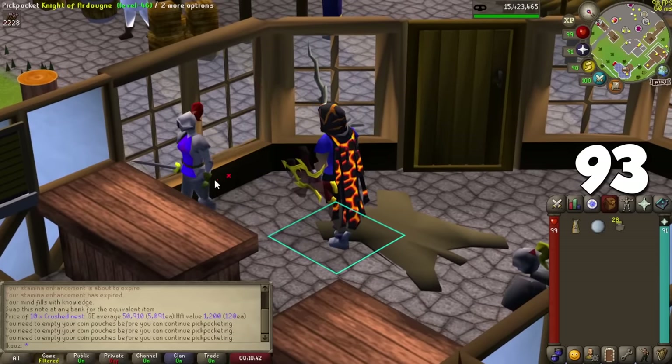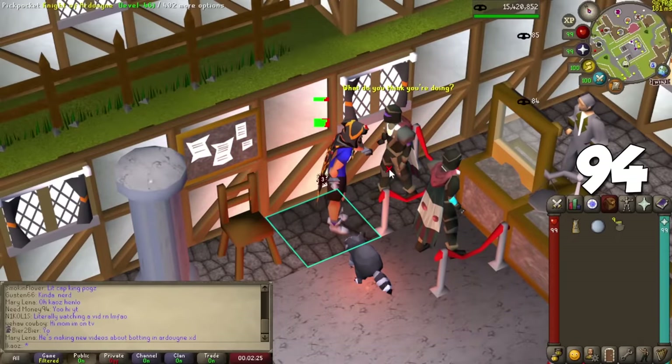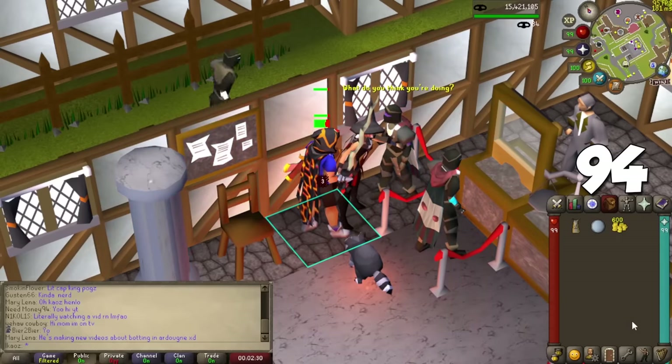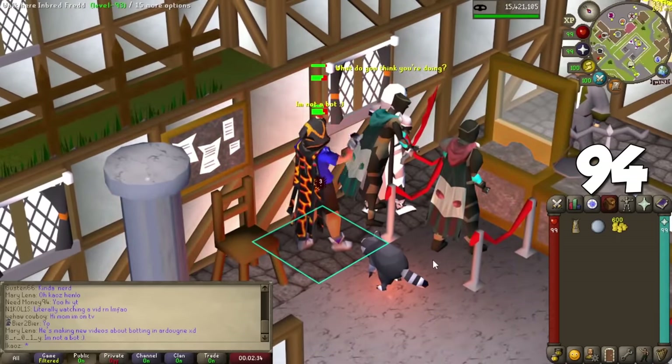At level 95 Thieving with a Medium Ardougne Diary completed, you will be able to pickpocket Ardy Knights with a 100% success rate. There's a friends chat where people splash Ardy Knights with no interruptions, which is very useful for AFK training.